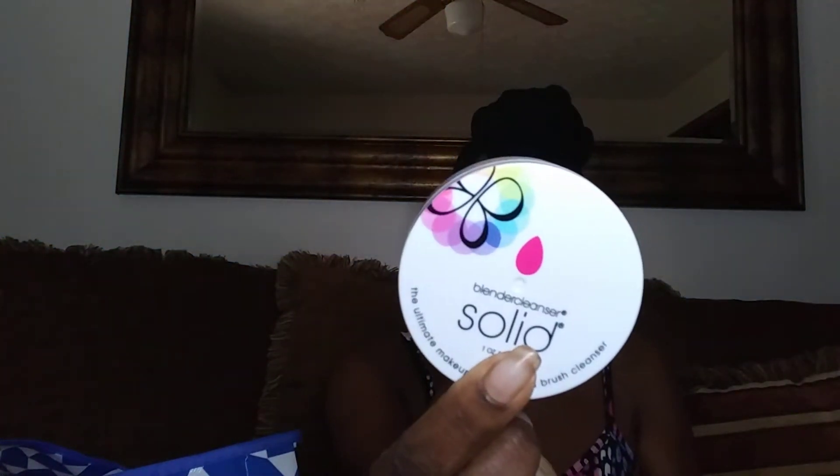Bonus — I went to Ulta. I had a $5 off coupon so I went in and bought the Beauty Blender Cleanser — the solid one. I do have the liquid but I wanted something I can just stick my brush in and keep going. So I paid $11 for it with the $5 off coupon.